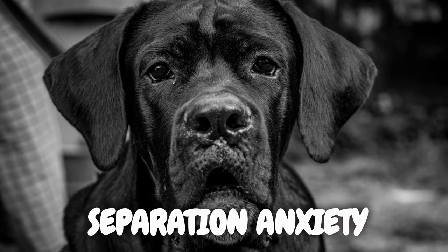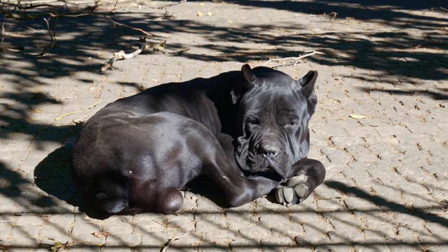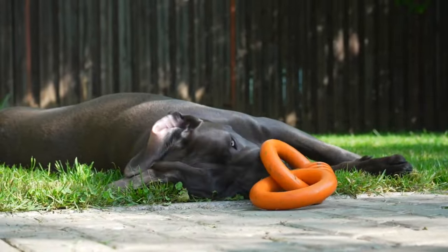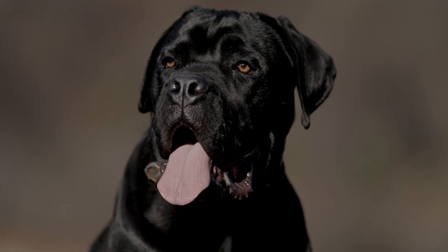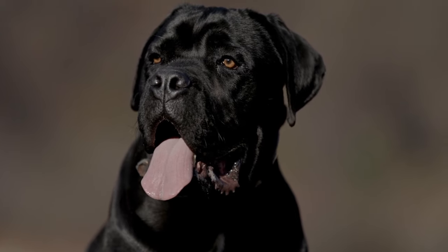Addressing the potential challenge of separation anxiety, Cane Corsos can form strong bonds with their families. Introducing them to alone time gradually from an early age and providing engaging toys can help alleviate any anxiety. Creating a safe and secure environment ensures that they feel comfortable during those moments when you're away.